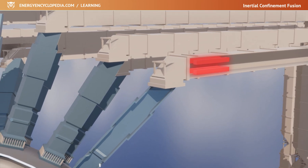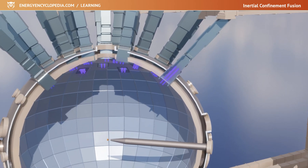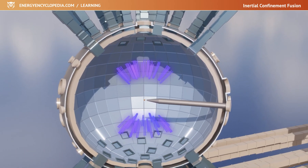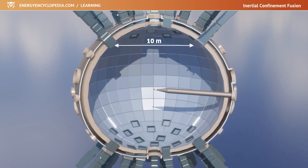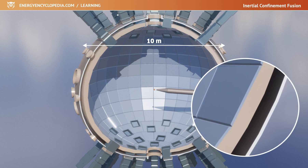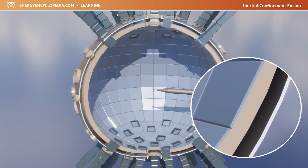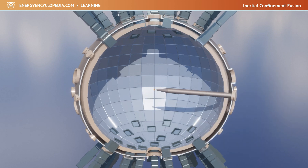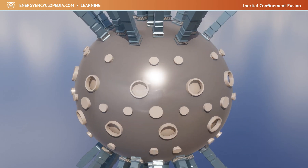Finally, the original infrared light is transformed into ultraviolet light. The laser beams pass into the reaction chamber and strike the surface of the target from all sides at once. The reaction chamber is a large sphere 10 meters in diameter. Its walls are made of several centimeters thick aluminum panels covered with concrete. To act as a biological shield, the concrete is infused with boron to absorb neutrons. Dozens of openings pass through the chamber for laser beams, diagnostics, and a target holder.